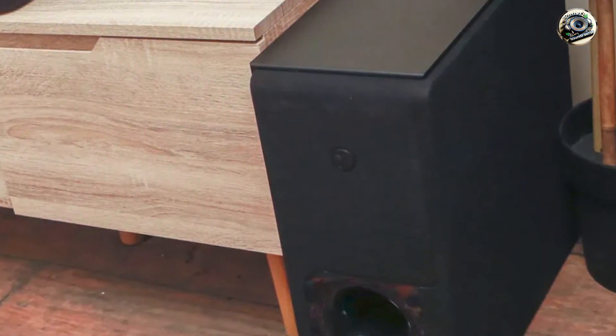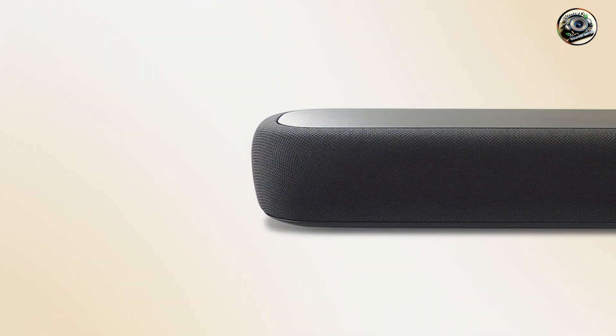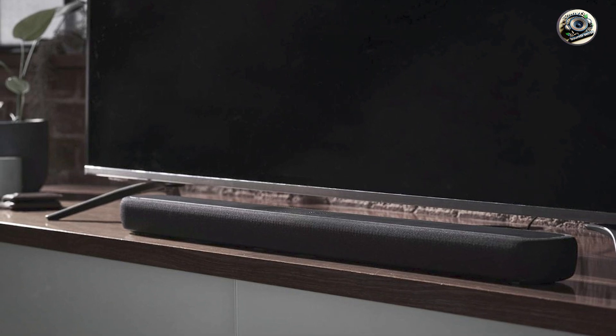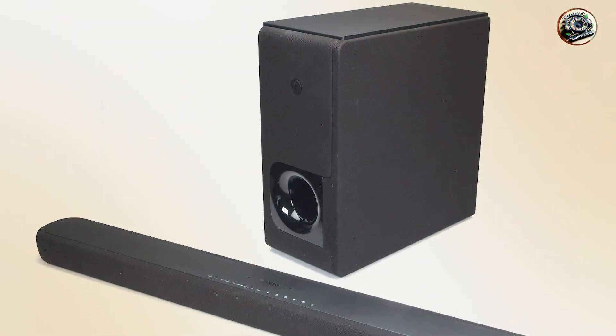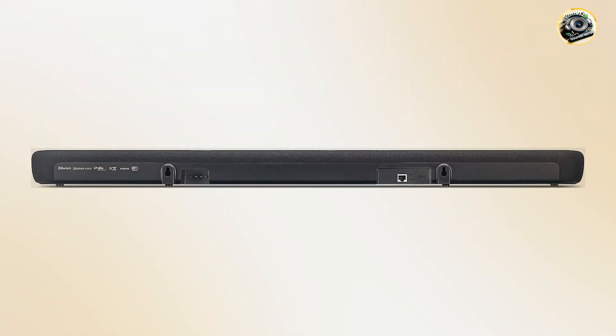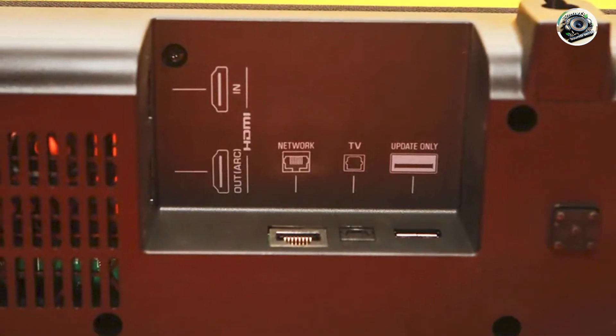One of the standout features of the Yamaha YS-209 is its DTS Virtual technology, which creates a virtual surround sound experience, immersing you in your favorite content. The wireless subwoofer provides deep bass, enhancing the overall sound quality. Additionally, the YS-209 features built-in Alexa voice control, allowing you to control your audio playback and smart home devices using just your voice. The soundbar also includes Bluetooth connectivity for easy streaming from your smartphone or tablet.